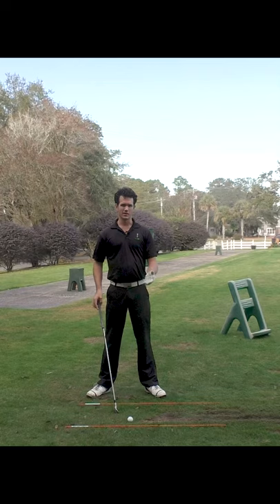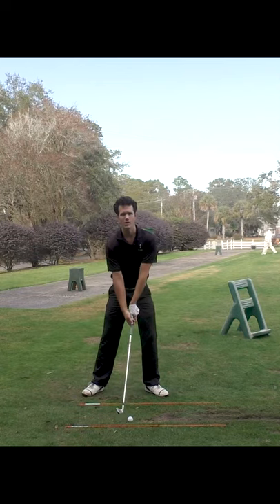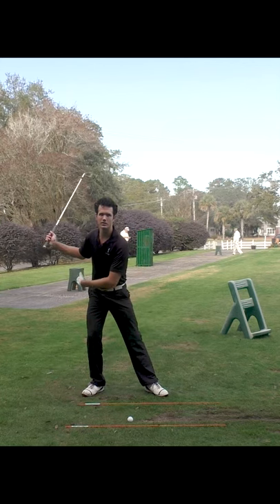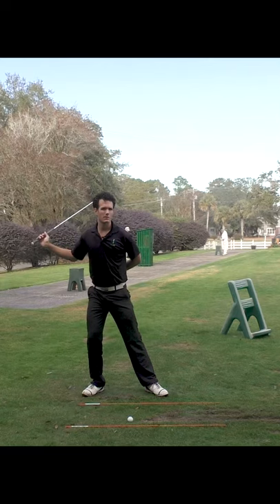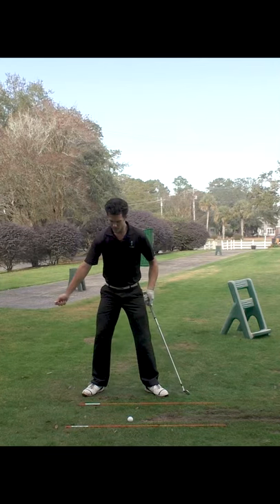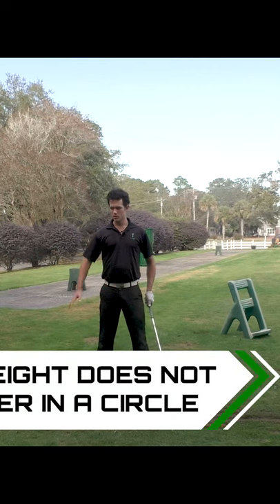In old golf swing thinking, people try to shift their weight to create power. So they coil up into this right side, or trail side. You feel resistance here — you're feeling some tightness maybe in your lower back. This tension is created in a straight line, so it's not created in a circle. So we don't really create power the old way.